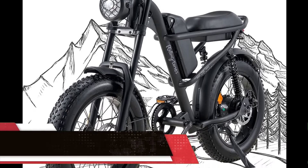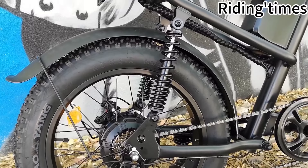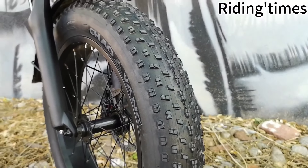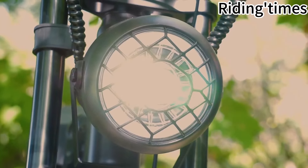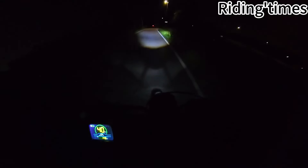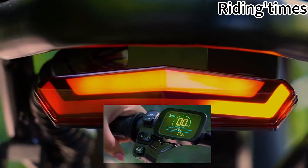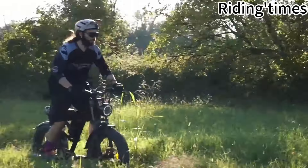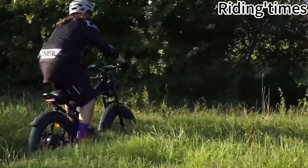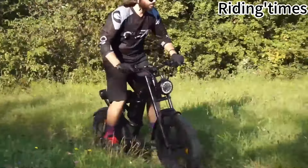The Riding Times Z8 electric bike presents itself as a top contender in the realm of retro motorcycle-style fat tire e-bikes under $1,000, offering an amalgamation of comfort, performance, and durability. Featuring a comprehensive six-level full suspension system coupled with dual disc brakes, including two front fork spring shock absorbers and two seat shock absorber springs, along with puncture-resistant 20-inch by 4-inch fat tires, this bike excels in shock absorption, ensuring a smooth and comfortable ride across varied terrains.